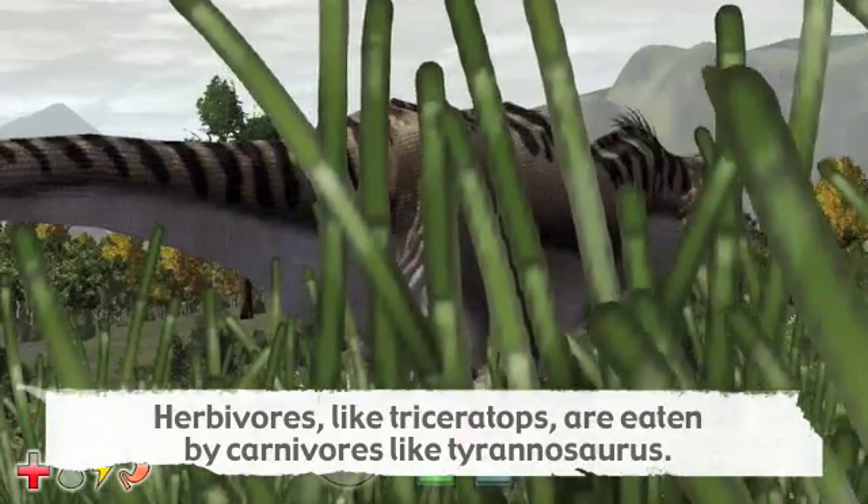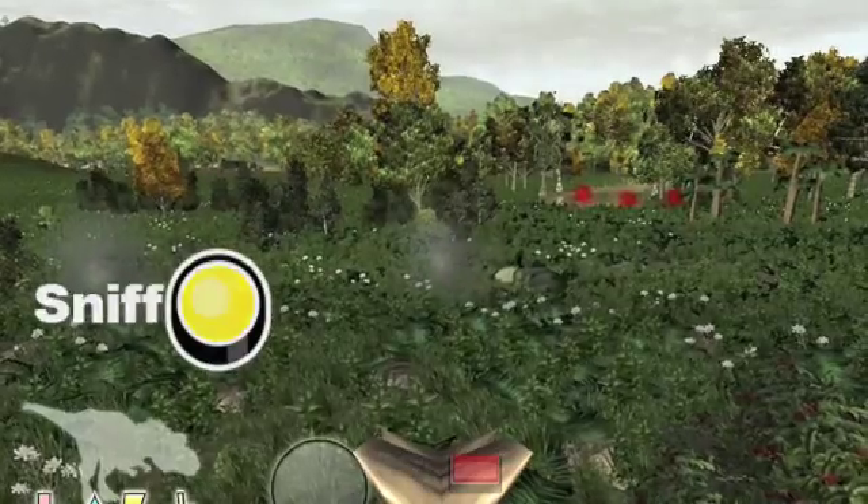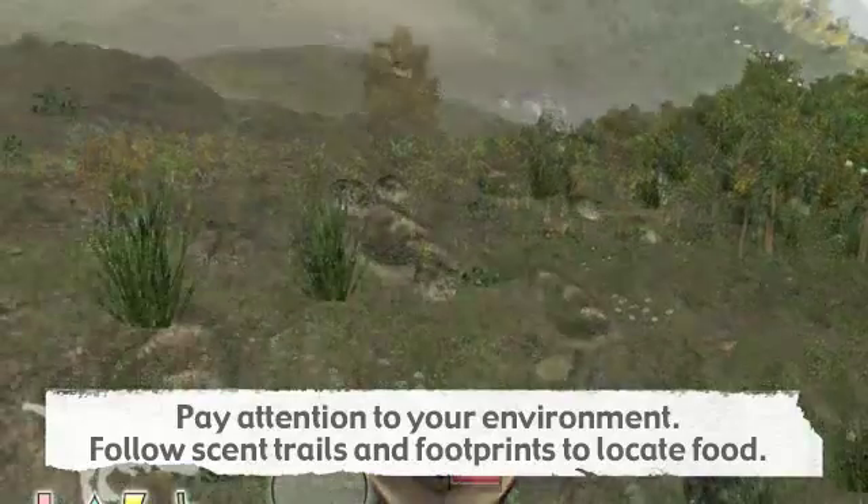Use your senses. Press the sniff button to see odors. Red indicates prey animals to hunt. Gray scent trails indicate a carcass that can be scavenged.